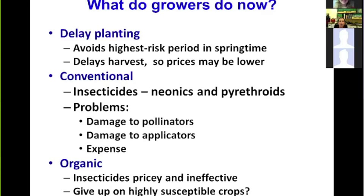Organic growers have fewer options. Organic insecticides against cucumber beetles can be very expensive and are often ineffective. Some growers have told us that growing highly susceptible cucurbit crops is just not feasible, and they decide to grow other crops instead.